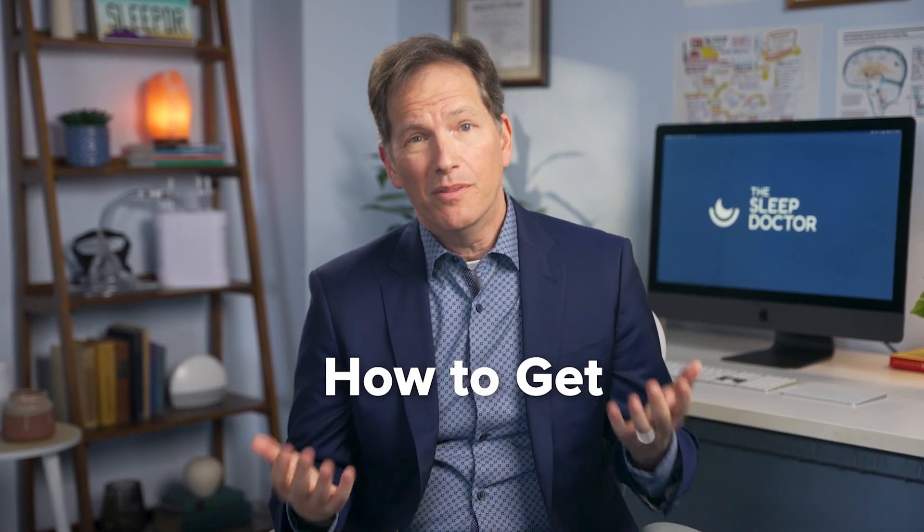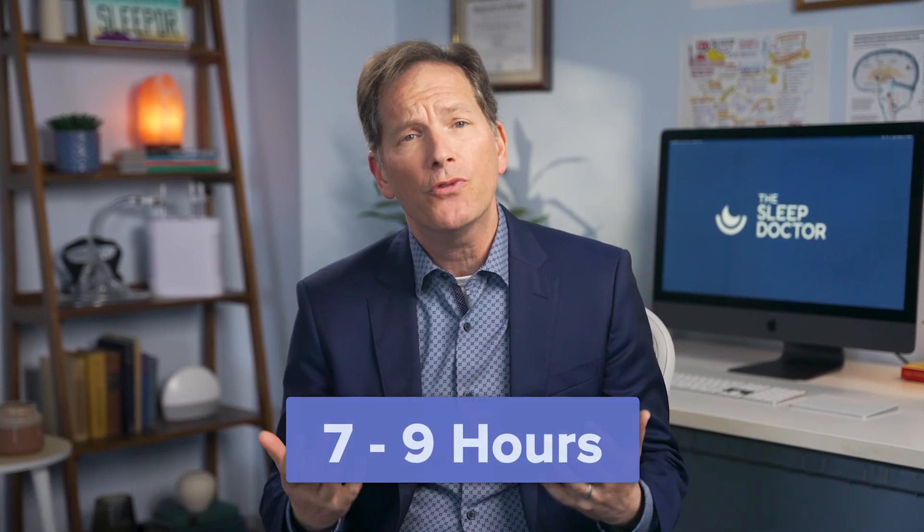Now that you know how essential REM sleep is to your well-being, you might be wondering: how do I get more of it? The best way to get more REM sleep is to concentrate on getting enough sleep in general. As I mentioned, the longest periods of REM seem to happen towards the end of the night. That means you want to be aiming for the seven to nine hours of sleep that's ideal for most adults. And not only do you want to get enough sleep, you're going to want to maximize your sleep quality by practicing good sleep hygiene.